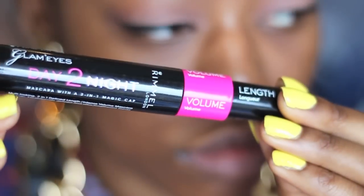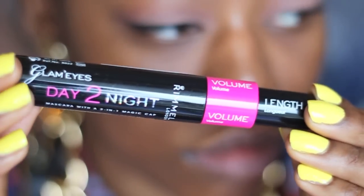I'm going to line my eyes with my e.l.f. liquid liner, and for mascara I'm going to use Rimmel's Glam Eyes Day to Night — I'm going to use the lengthening and volumising wand.